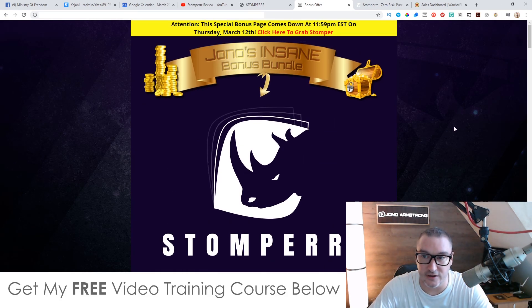That's basically what Stomper is all about. If you enjoyed this, give the video a thumbs up; if not, a thumbs down — it's completely up to you. Thank you for watching my Stomper review and I'll speak to you soon. Take care, bye.